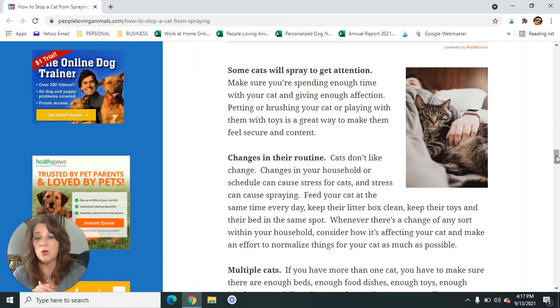Changes in their routine will cause a cat to spray. They don't like change — changes in your household, changes in your schedule. Feed your cat at the same time every day, keep their litter box clean, keep their toys and bed in the same spot. I used to have a tomcat named Myron — he was neutered young, no problems — but whenever I rearranged the living room furniture, Myron would stalk the couch for like three days. If you have a sensitive kitty, it might be a big scary thing to them that you're rearranging the furniture, especially if that includes moving their litter box, food dishes, or bed.